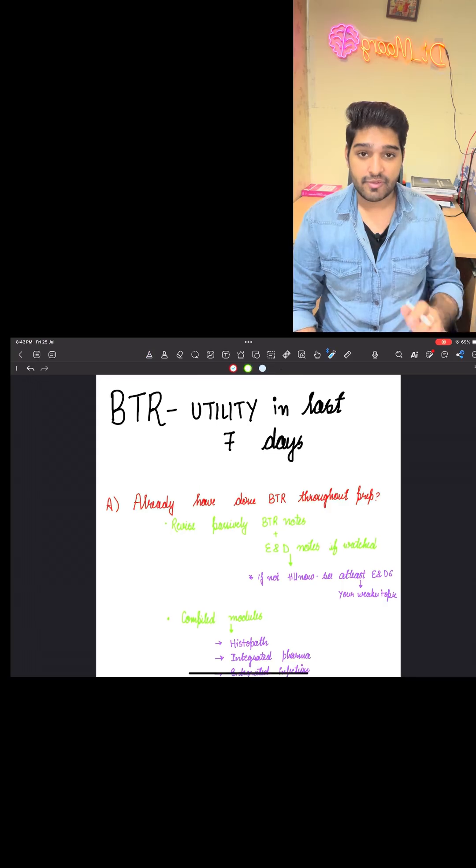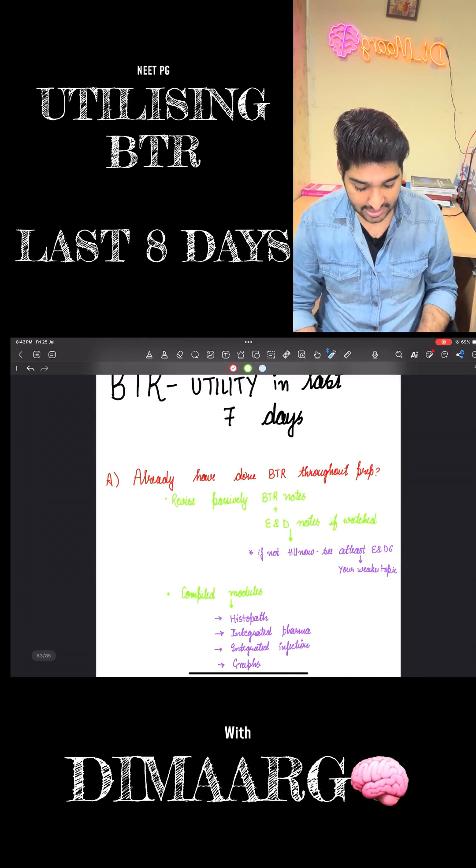Hello everyone. Today my video is totally going to be based upon BTR utilization in the final seven to eight days. If you are not one of them who is using BTR, I recommend you to skip this video. Without wasting much time, let's start — divided into five main questions that are asked.